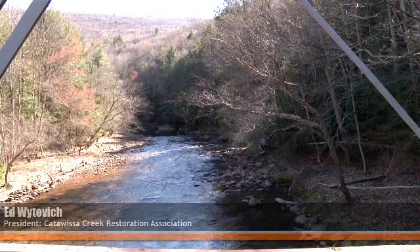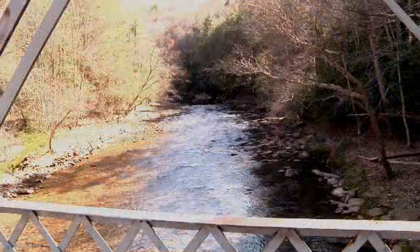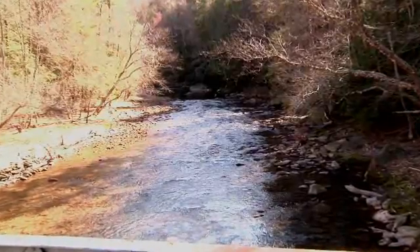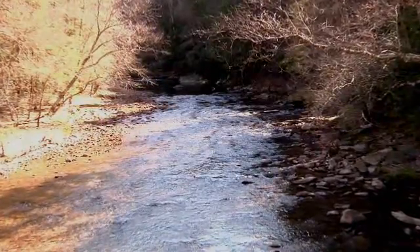It would be self-stocking. We have proposed that it be managed for catch and release only. We limit the number of people who have access by the size of the parking areas we put in. It would be barbless, catch and release only, artificial lures only. And that's our hope and dream for the Catawissa. If you'd like to join us to help out, need more information, or make a donation, contact information is available on our website. Thank you very much. Enjoy our stream.